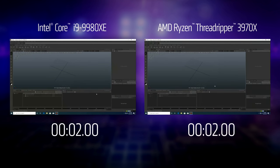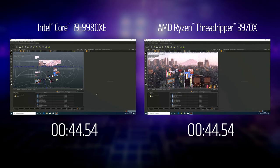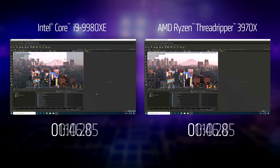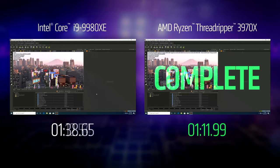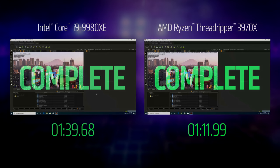AMD's press deck also included a couple of demos. First up was Isotropic's Clarisse, which is a kind of CPU 3D renderer. The 3970X came in quite a bit faster compared to Intel's flagship, though not quite fast enough to suggest that all 32 cores and 64 threads are being hammered, looking at this difference.